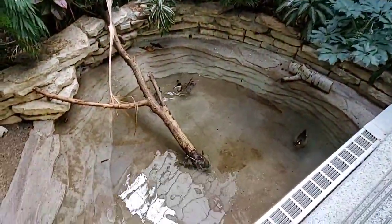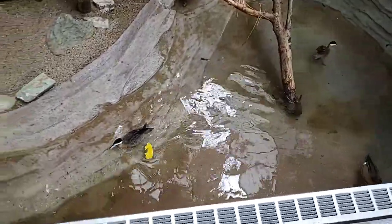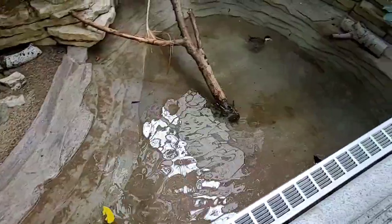You can see these guys here on exhibit. They're in our Reptiles and Birds free flight exhibit. They're the birds with the dark heads and the bright blue bills.